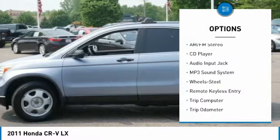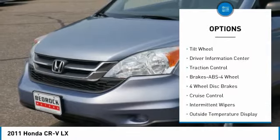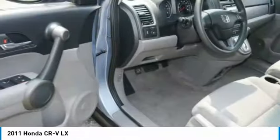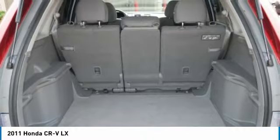This vehicle has less than 85,000 miles. Here are some of this vehicle's great options: anti-lock braking system, traction control, air conditioning, power steering, cruise control, FWD, rear defrost, AM-FM stereo radio, child safety locks, and trip odometer.